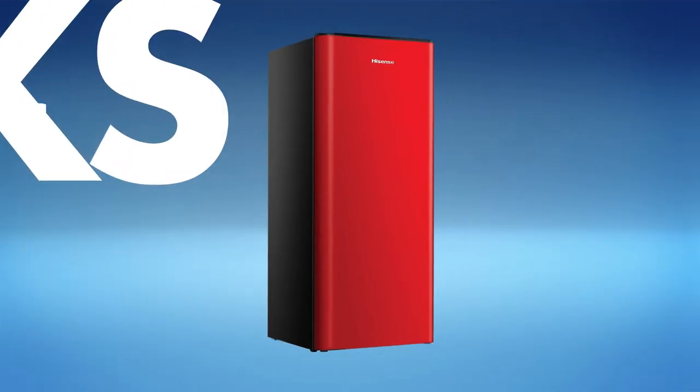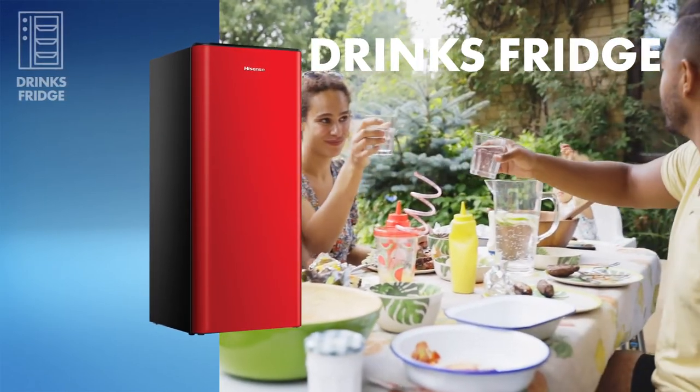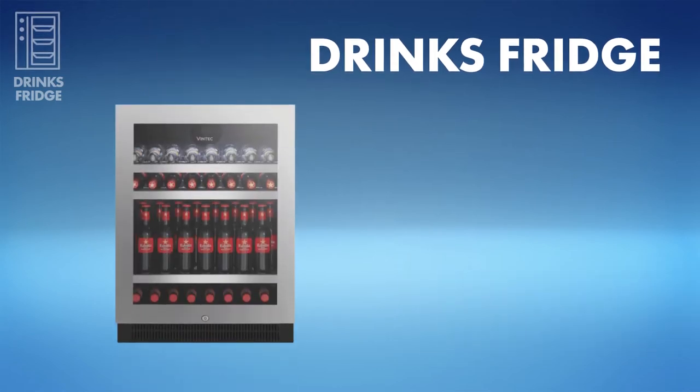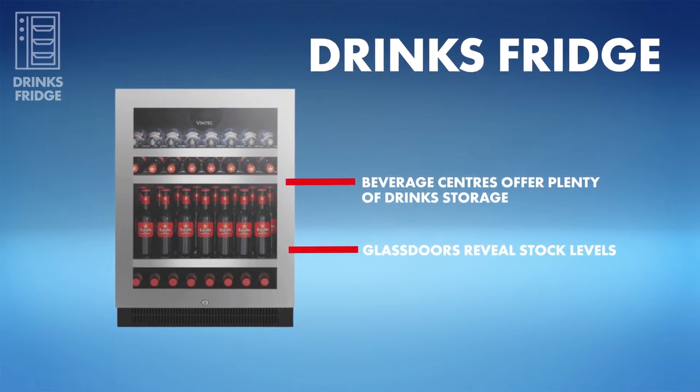Next, the drinks fridge. Cold drinks are the cherry on top when it comes to get-togethers, and that makes a bar fridge a must for your covered outdoor area, giving you extra space for beers, ciders and snacks. Or consider a beverage centre — the latest models can store dozens of cans and the glass doors let you see when stocks are low.